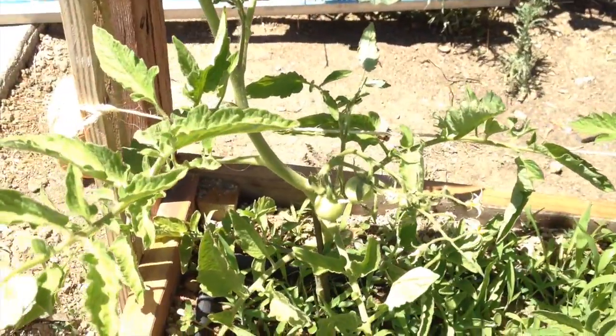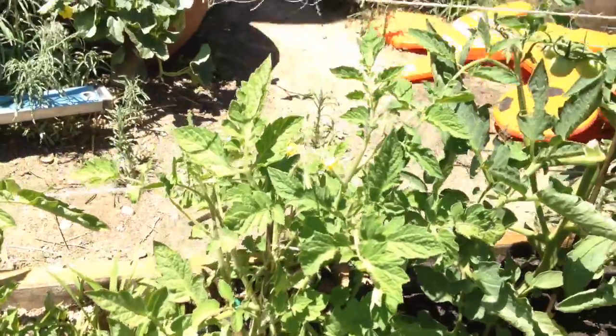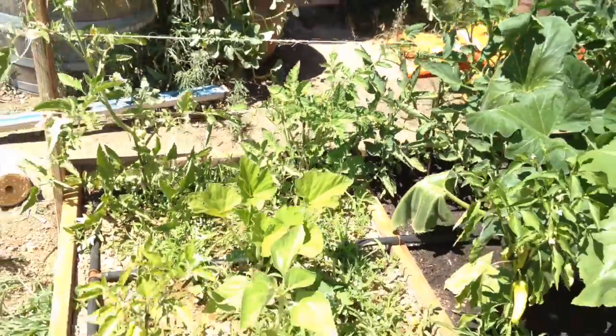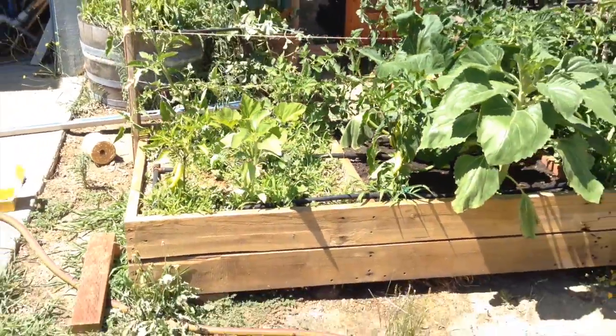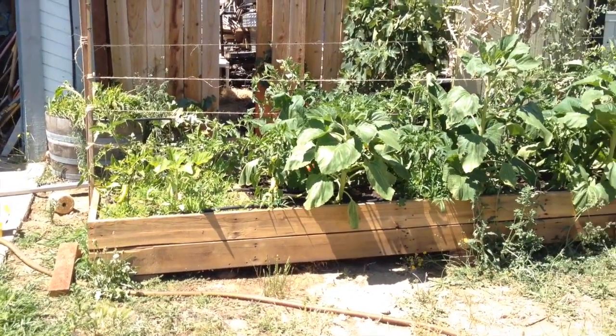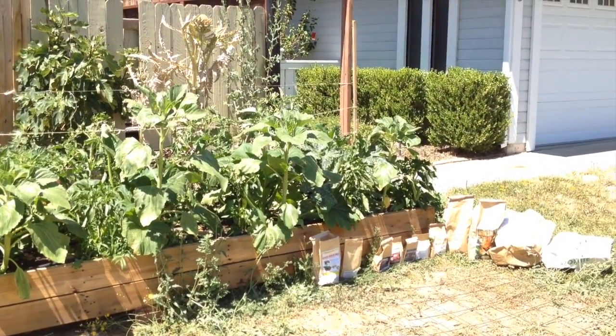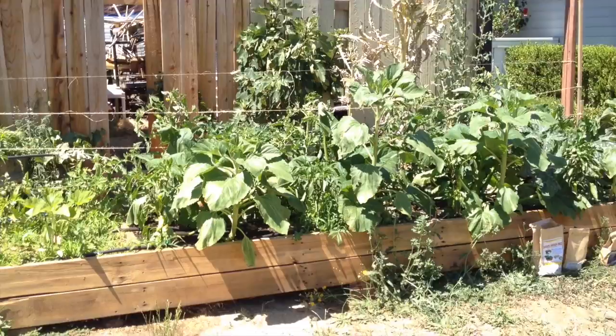The Early Girl has a couple tomatoes, and the Roma has a little tiny one. But look at the difference — you guys can see with your own eyes you need to use a good compost and some good soil amendments, and you'll get way better results growing.